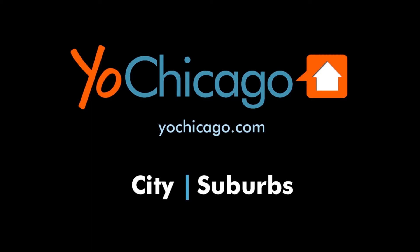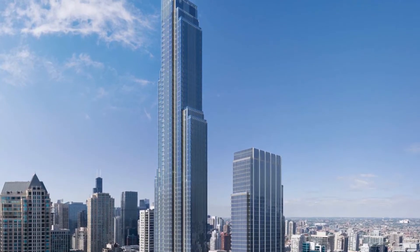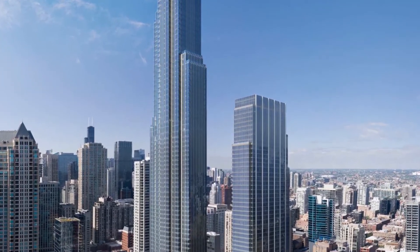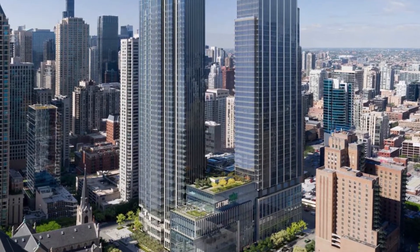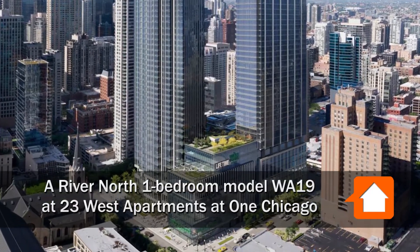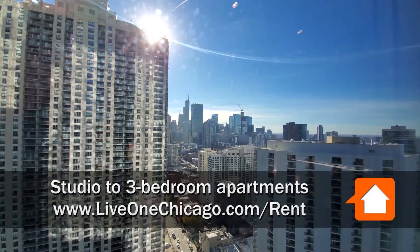This is Joe from YoChicago.com. I'm headed to a Steps From Everything location where River North meets the Gold Coast for a walk through one of the apartments at 23 West, one of three rental offerings that enjoy the fabulous amenities at the all-new One Chicago. I'm in apartment 2711.